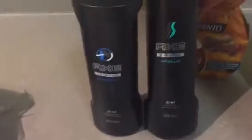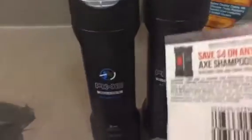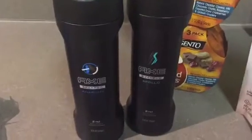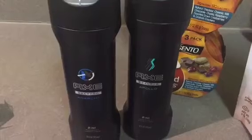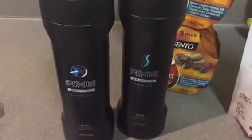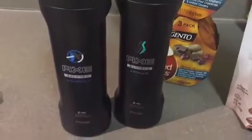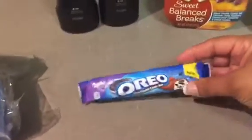I was super proud of this deal — this is the Axe two-in-one shampoo and conditioner; I got two of them. We had that awesome $4 off any two Axe shampoo or conditioner coupon. At Walmart they were $3.97 each, so $7.94 total. The $4 coupon came off and then I got $1.50 back as a rebate, making it $2.44 for both of them. That's a pretty great deal!